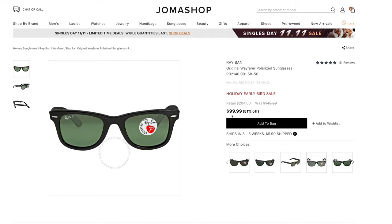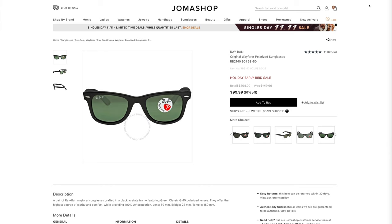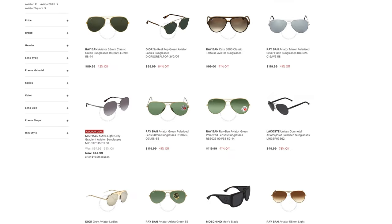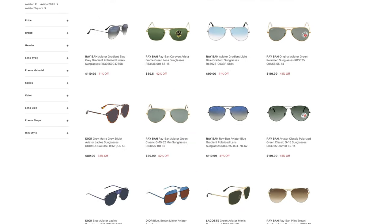Jama Shop doesn't only sell Ray-Ban sunglasses — they also sell Maui Jim sunglasses. The discounts aren't nearly as deep as the Ray-Bans, but there are still some very good deals. As you can see, they have some absolutely crazy deals on 100% authentic Ray-Ban sunglasses.